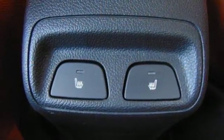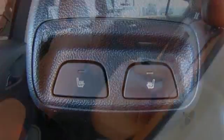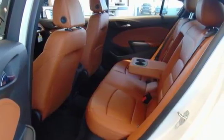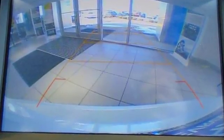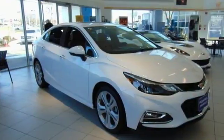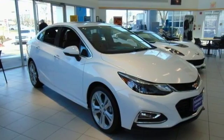Intercooled turbo in-line 4-cylinder engine, express open and closed sliding and tilting sunroof, Duralife 4-wheel anti-lock disc brakes, and automatic transmission. There's more than a century of ingenuity and significance in every Chevy. You'll never know until you try — test drive it today.